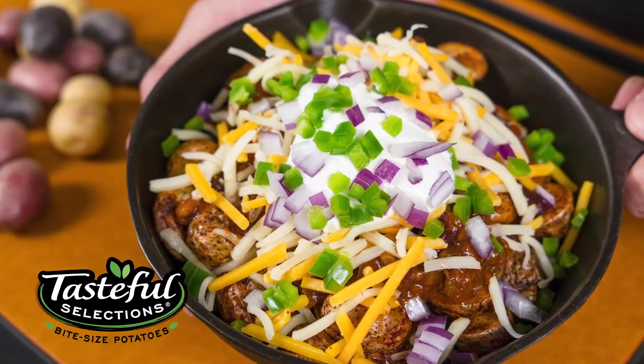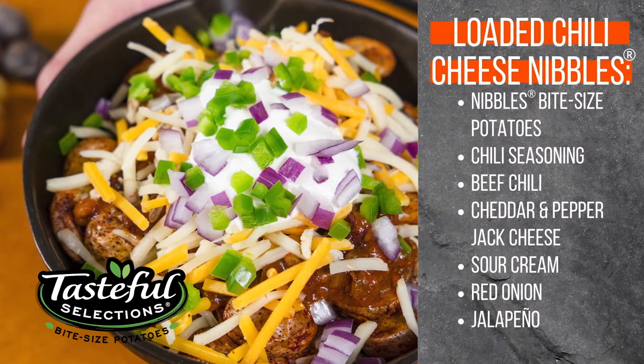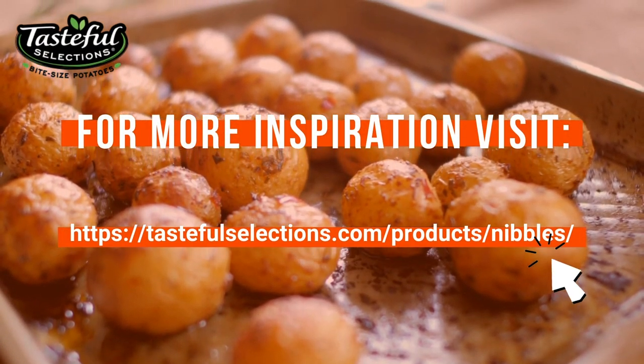Want to take this dish to go? Simply package the ingredients separately and it can travel without losing any of its excellent texture or flavor. Thanks for stopping by and be sure to visit the Tasteful Selections website to learn more about how our products and services can help you create simple, fun, and delicious meals. Thank you so much for joining us.